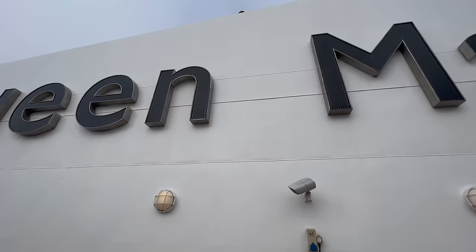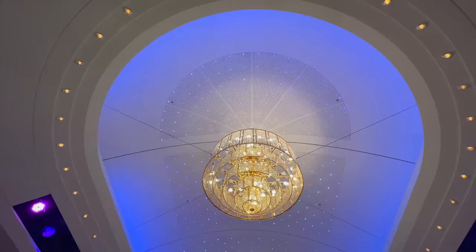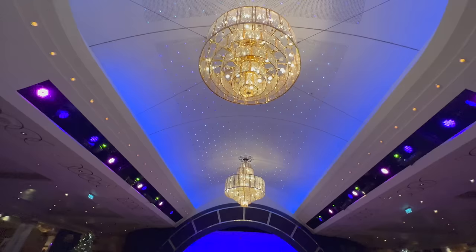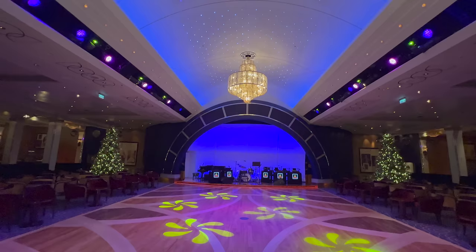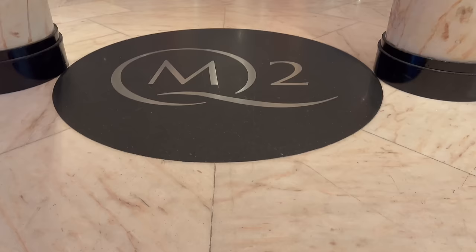In this video today I am going to give you a full ship tour deck by deck starting from the bottom and working our way all the way up to the very top and hopefully you'll agree that this ship truly is one of a kind. So without further ado, welcome on board Queen Mary 2.